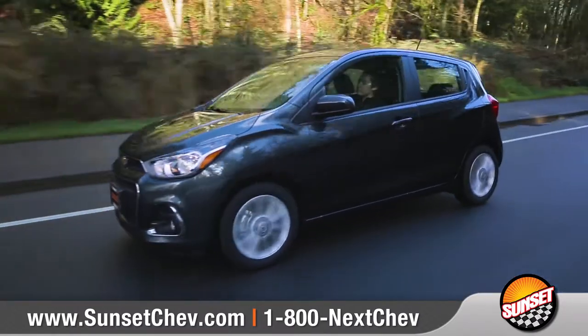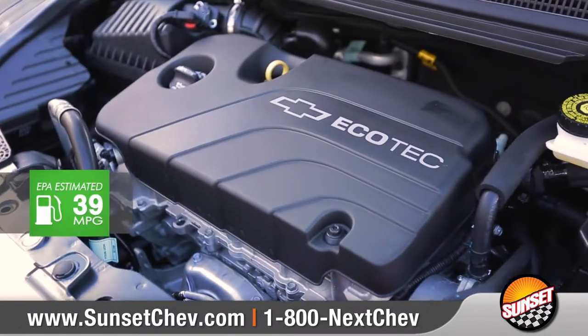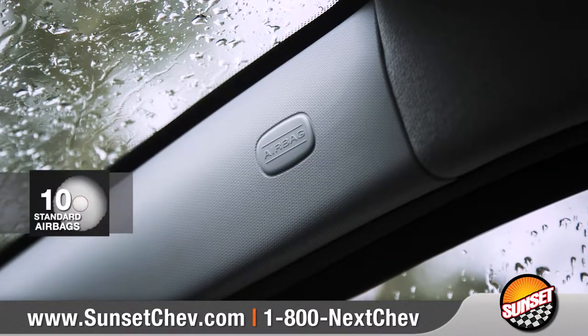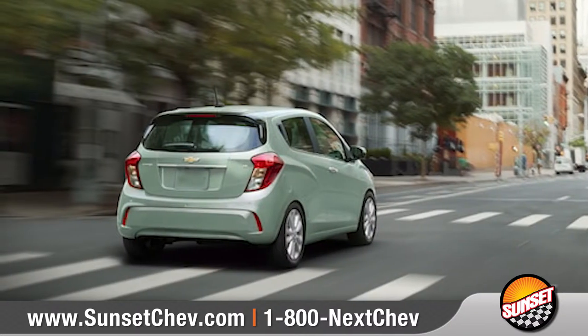Spark offers nimble handling and exceptional fuel efficiency, thanks to the standard 1.4-liter Ecotech engine, which offers up to 39 miles per gallon on the highway. In addition to 10 standard airbags and a high-strength steel safety cage, Spark offers a number of technologies to help you stay safe on the road.